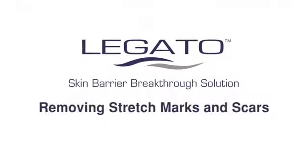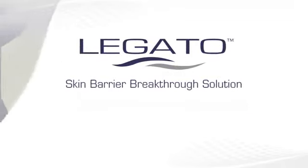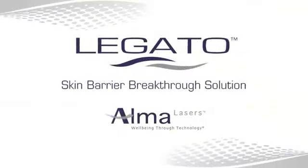The Legato Skin Barrier Breakthrough Solution for Removing Stretch Marks and Scars, from Alma Lasers. Wellbeing through technology.